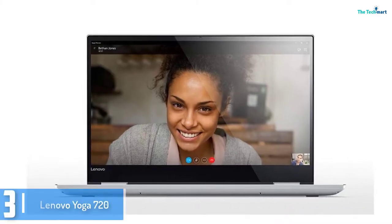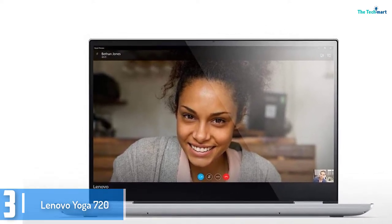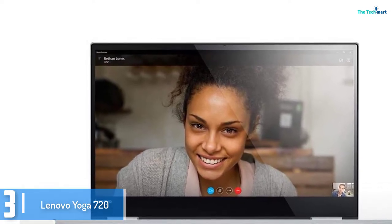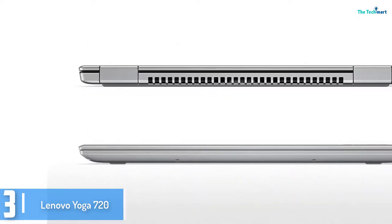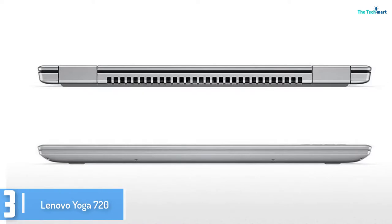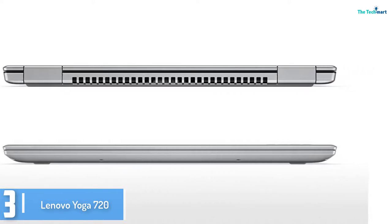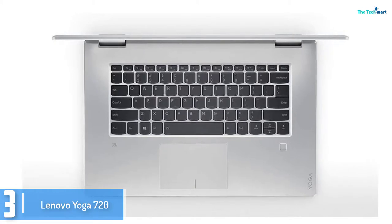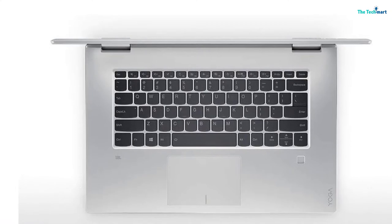At number 3, we have the Lenovo Yoga 720. The Lenovo Yoga 720 hits a real sweet spot between price tag and capabilities. It may not quite have the power or prestige of the top-rated machines from Apple, Microsoft, or Dell. However, there's much to love, such as the smaller impact it'll have on your bank balance. It manages to offer a full HD 15-inch display for somewhere around a grand, if not under, and with an Nvidia GeForce GTX 1050 graphics card as standard, you'll have the ability to experiment with effects not alien to those more powerful machines.